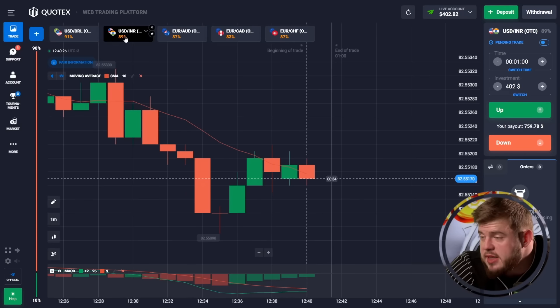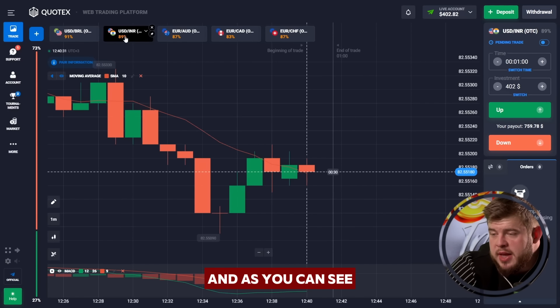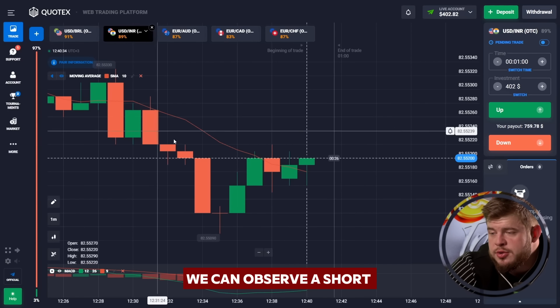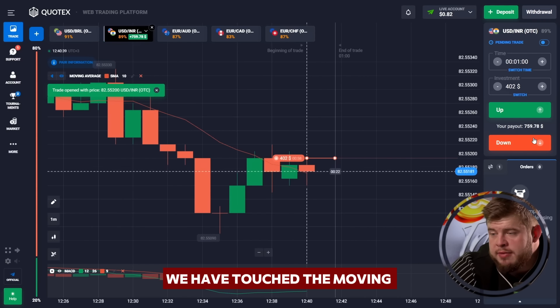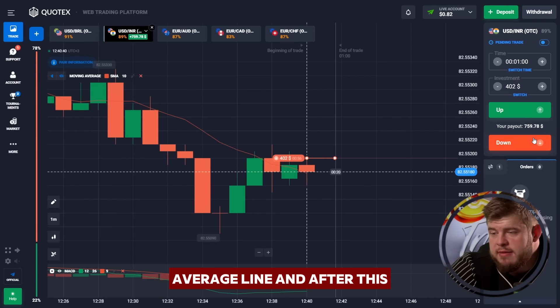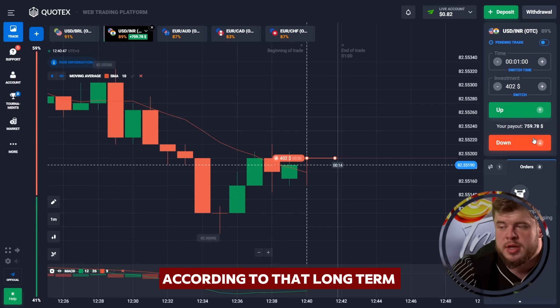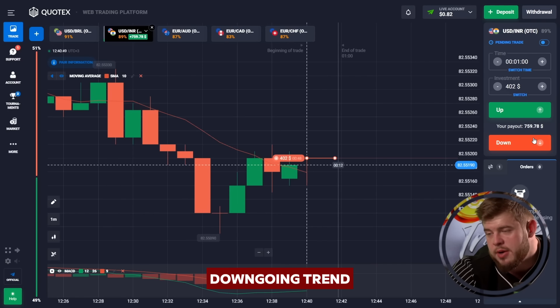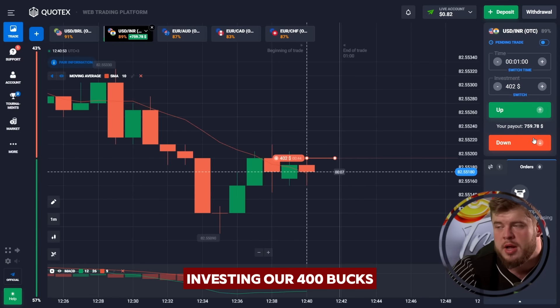Now we're checking the USD/IRR currency pair. As you can see, we can observe a short-term upgoing correction — we have touched the moving average line, and after this I expect price will continue going down according to the long-term downgoing trend. That's why we have opened a sell position, investing our 400 bucks.